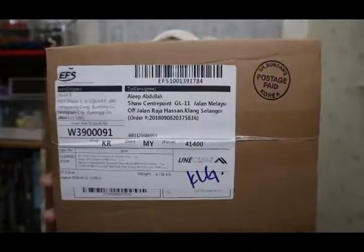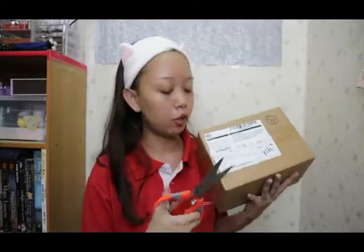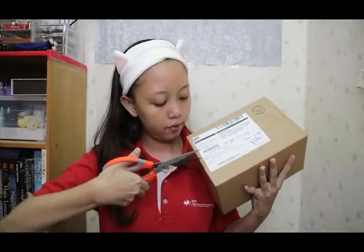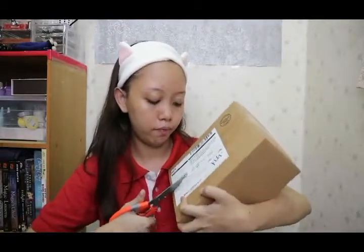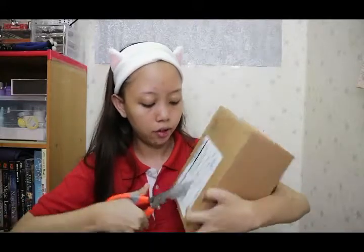Don't forget to check the link on my description box because you can get it at a cheaper price. This is the box that I received today. I'm gonna open this box first, and this is the first time that I bought from Style Korean.